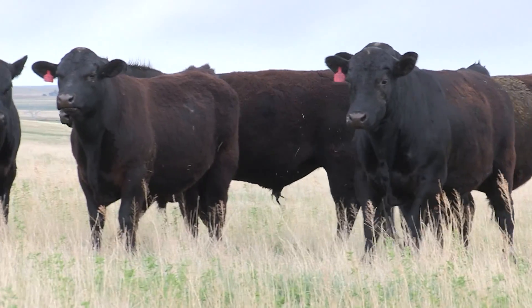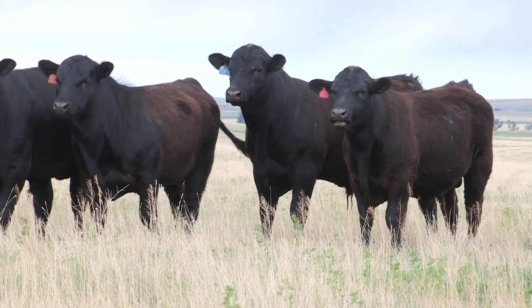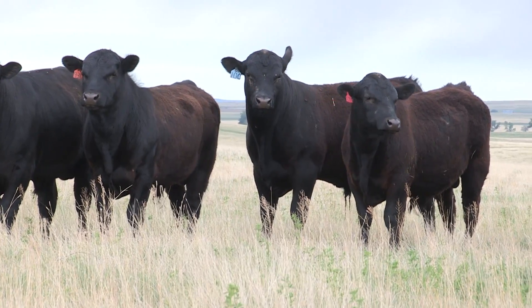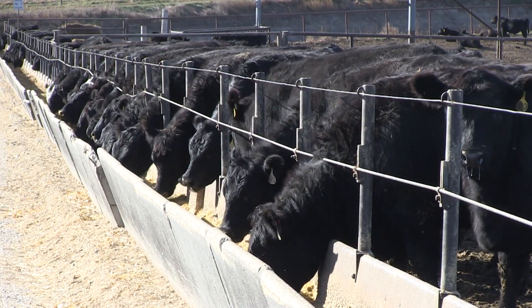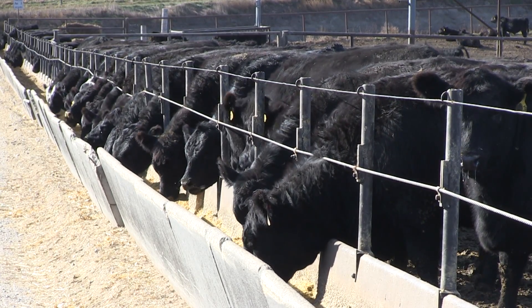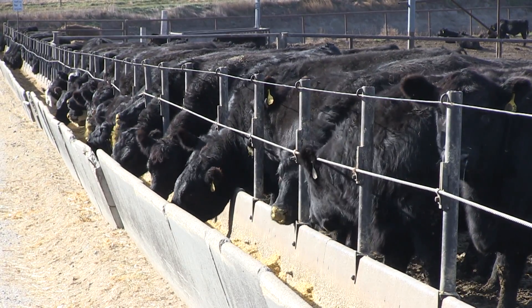A recent summary shows dramatic differences in progeny over the last 15 years in those sired by bulls in the top 10% compared to the bottom tenth for Dollar Beef. Those from the top group had five times the number of prime carcasses and a 67-pound weight advantage.